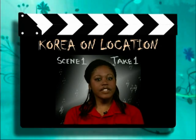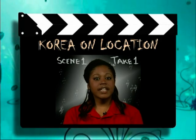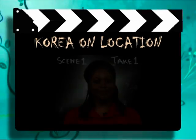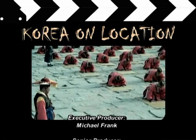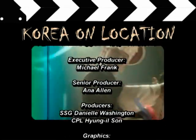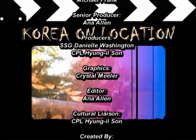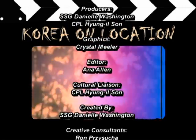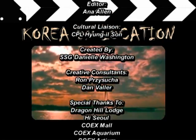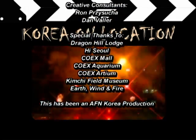For more information on the COEX Mall, visit our website at afnkorea.net. That's it for this episode of Korea on Location. Join us again next time for the best places to visit. So what are you waiting for? Experience Korea for yourself. Thanks for watching. See you next time.